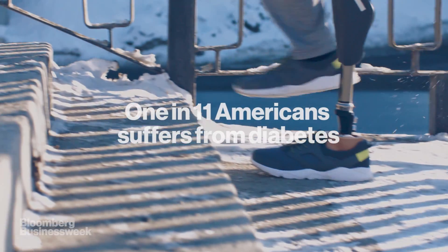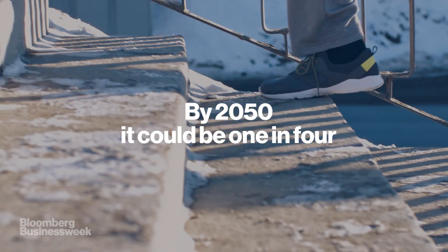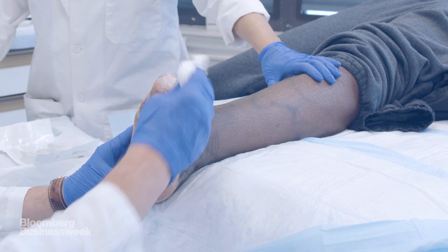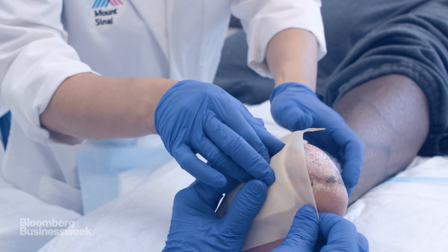Currently, one in 11 Americans suffers from diabetes. By 2050, it could be one in four. Some wounds are treated with skin from pigs or human cadaver. However, both involve a high risk of failure and disease transmission.